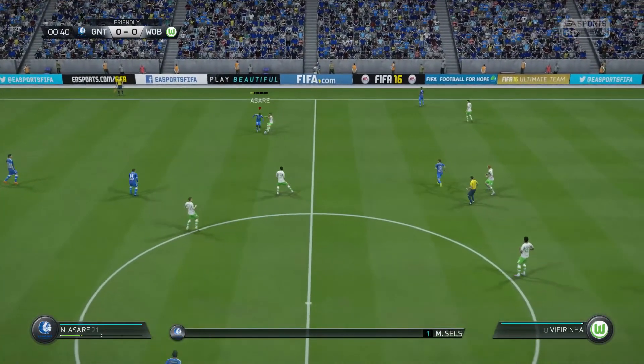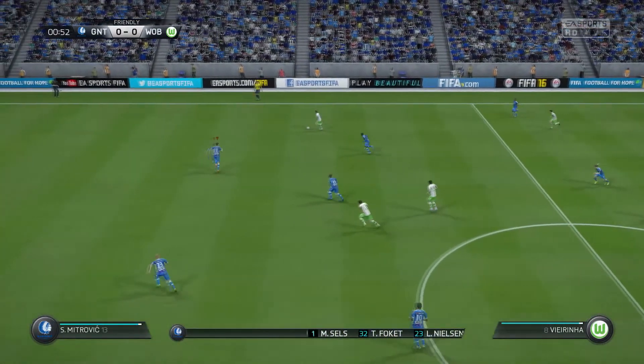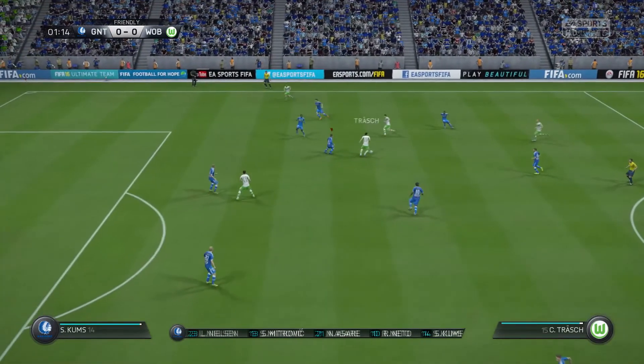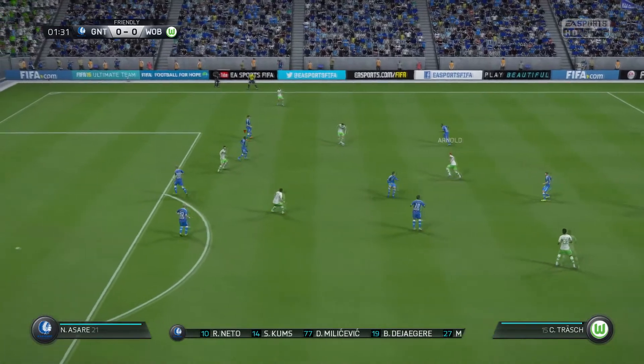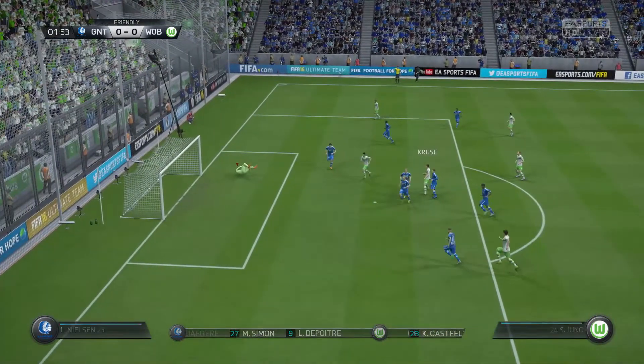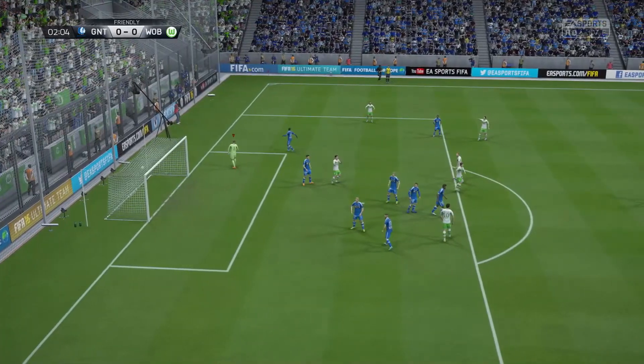Here is the team sheet for the home side. With the way this manager likes to play, that back four is going to sit pretty much in place, and the two in midfield as well — yeah, that's a defensive two, they won't be going too far forward.